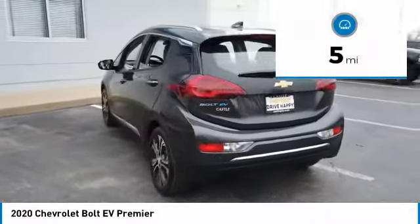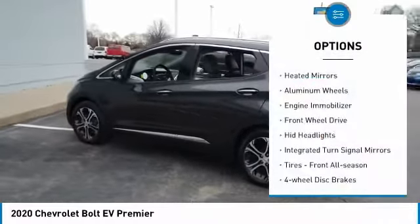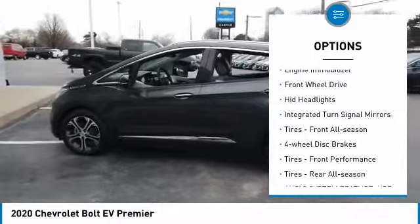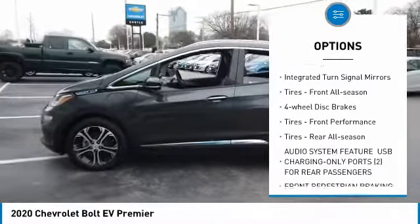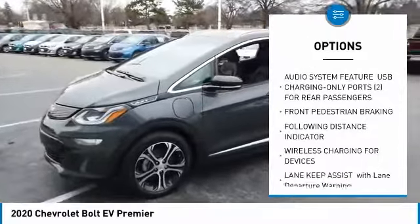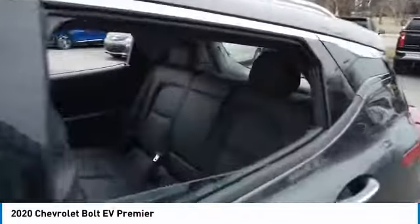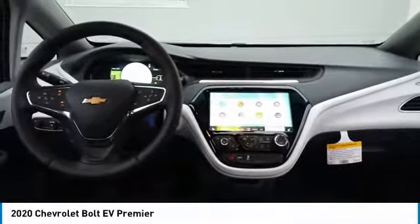This vehicle has less than 100 miles. Here are some of this vehicle's great options: heated mirrors, aluminum wheels, engine immobilizer, FWD, HID headlights, integrated turn signal mirrors, tires front all season, four-wheel disc brakes, tires front performance, tires rear all season. Your new ride is just a phone call away.